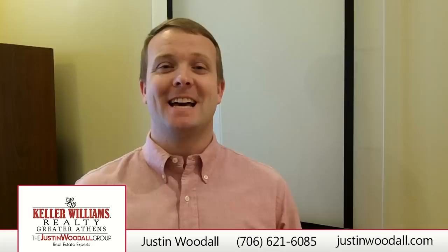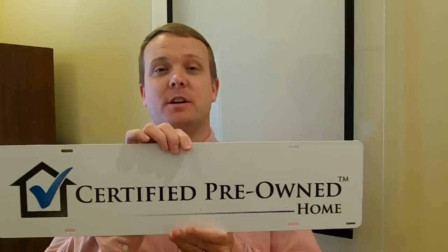Hello, I'm Justin Woodall with Keller Williams Realty Greater Athens, your trusted Athens real estate advisor, and today I'm going to be talking about what is a certified pre-owned home and how it can benefit you as a seller or as a buyer.